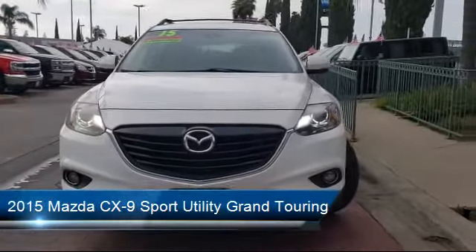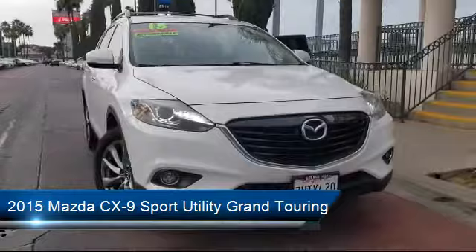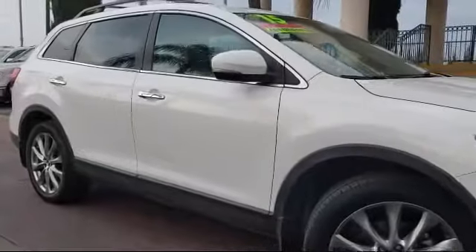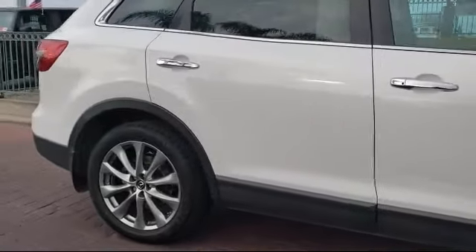and comes equipped with keyless entry, rear view camera, tire pressure monitoring system, parking sensors, alloy wheels, steering wheel controls, heated front seats, and has less than 75,000 miles on the odometer.